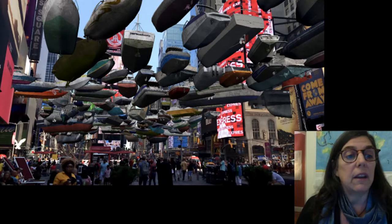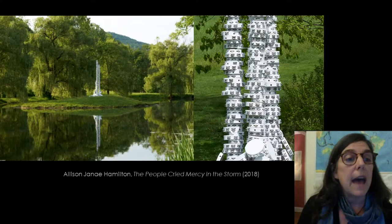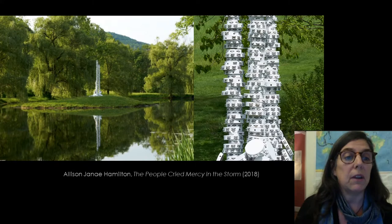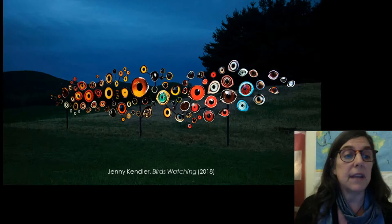In 2018, Storm King Art Center in upstate New York presented an exhibit called Indicators: Artists on Climate Change. As part of this exhibit, Allison Janay Hamilton created an installation called The People Cried Mercy in the Storm. Two towers of white tambourines memorialize the thousands of Black migrant workers killed and buried in unmarked graves as a result of two hurricanes in the 1920s, reminding us that climate disasters often hit Black communities the hardest.